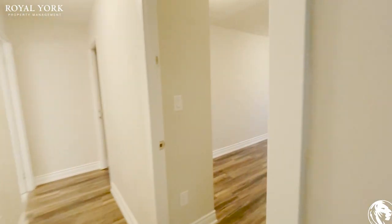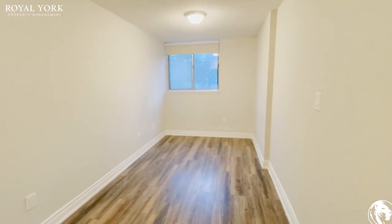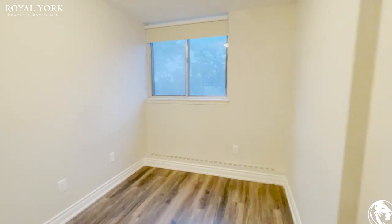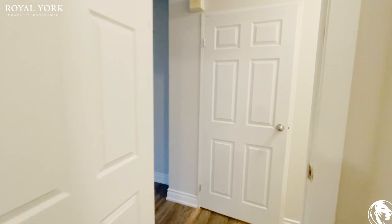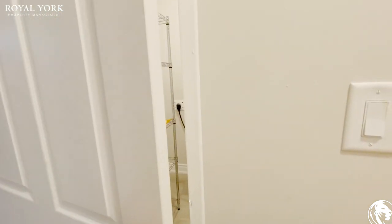Moving on into the first bedroom, you can comfortably fit a queen-size bed in here with a nightstand on each side. This could perhaps be the kids' room. You get your sliding door closets — all the closet doors have mirrors, which is a plus and makes the space look much larger.